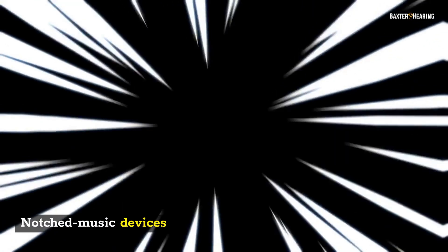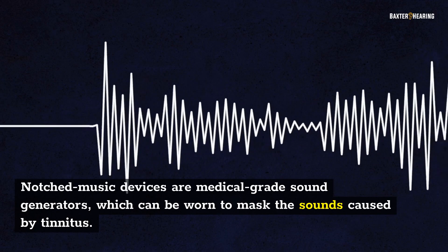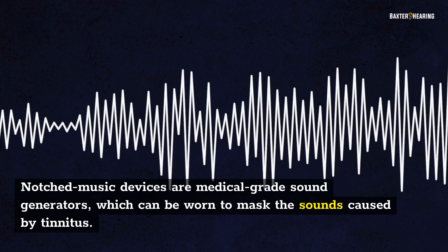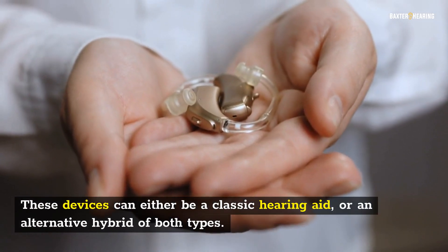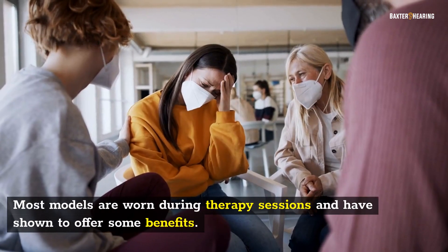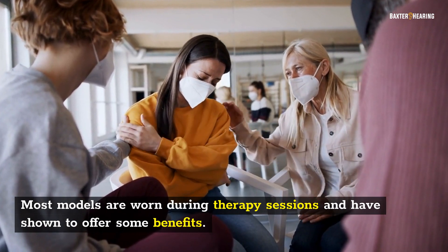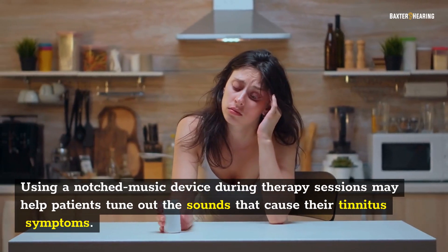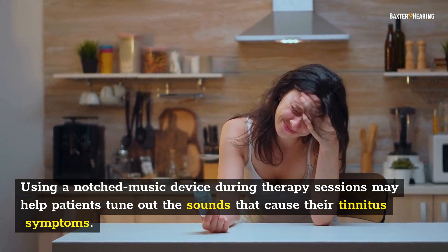Notched Music Devices are medical-grade sound generators which can be worn to mask the sounds caused by tinnitus. These devices can either be a classic hearing aid or an alternative hybrid of both types. Most models are worn during therapy sessions and have shown to offer some benefits.